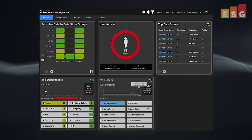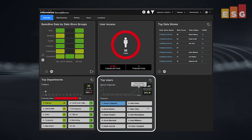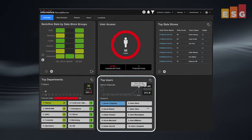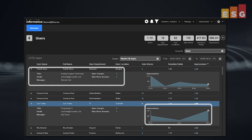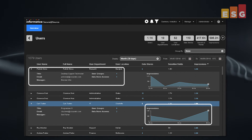Secure at Source provides the same deep analytics for users. The top users list shows users ranked by activity, summarizing how many data stores the users have touched and how many impressions they've requested, as shown here. Integration with LDAP provides details about each user, and Secure at Source provides detailed information on user activity, including the actual information viewed, the quantity, and the sensitivity domain.